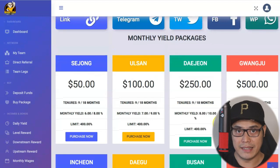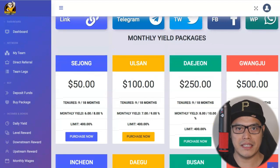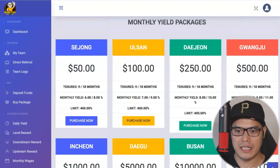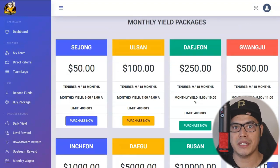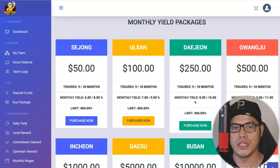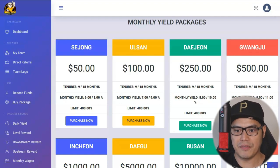I want to make this clear: this is not financial advice. I'm not a financial advisor — I'm just sharing my personal results and experience. The information I'm giving you is not financial advice, so do your own research and invest wisely. Be responsible with your money. At this point, you just need to make a decision on which package you want to buy.